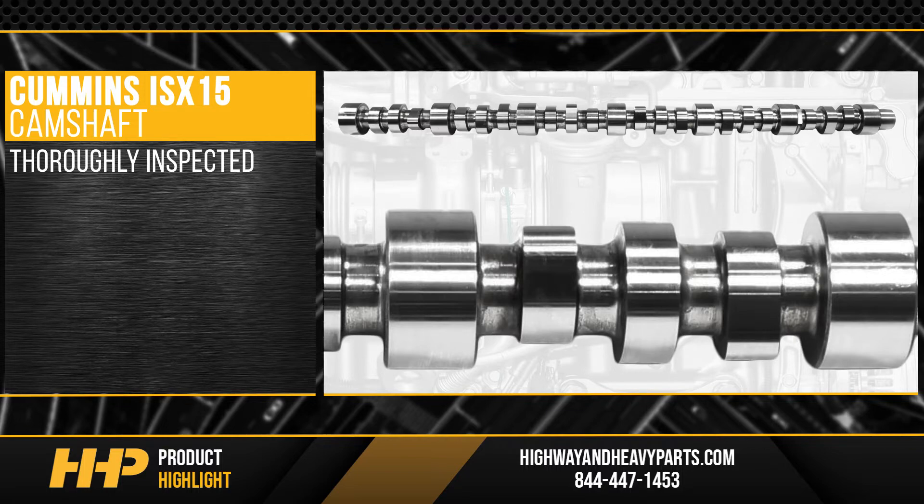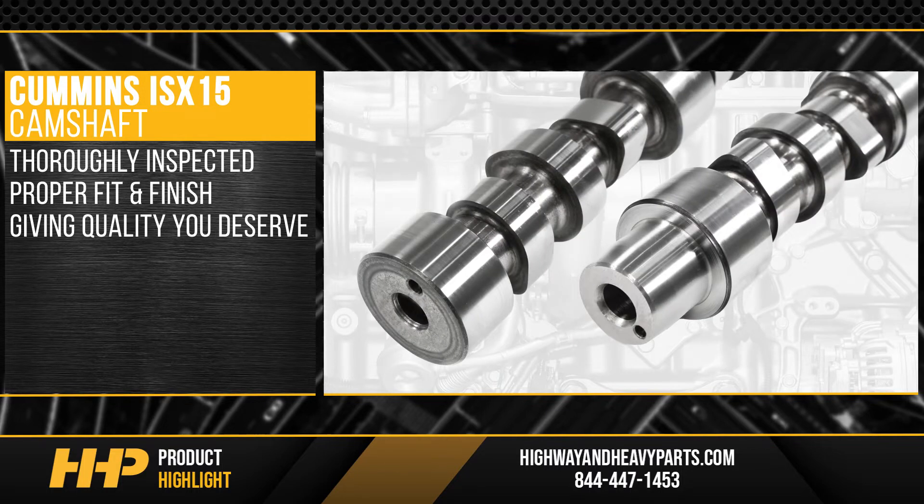Each camshaft is thoroughly inspected to ensure proper fit and finish, giving quality that you deserve.